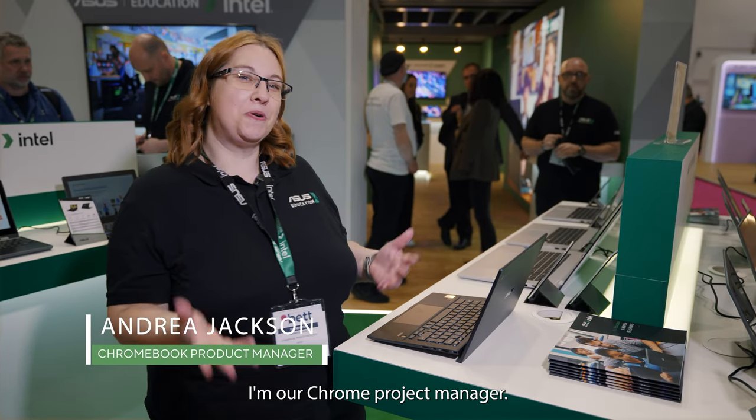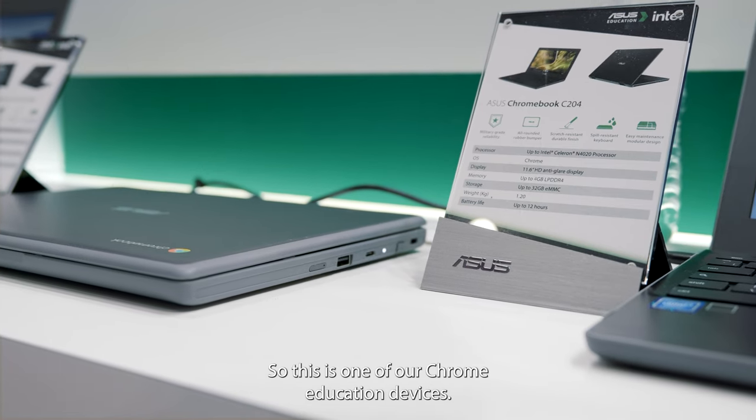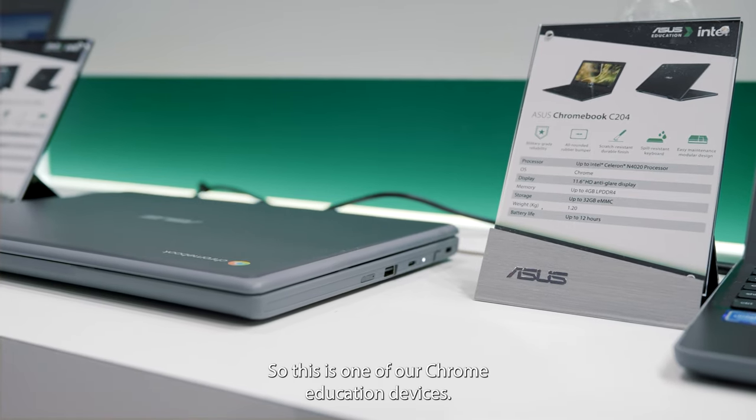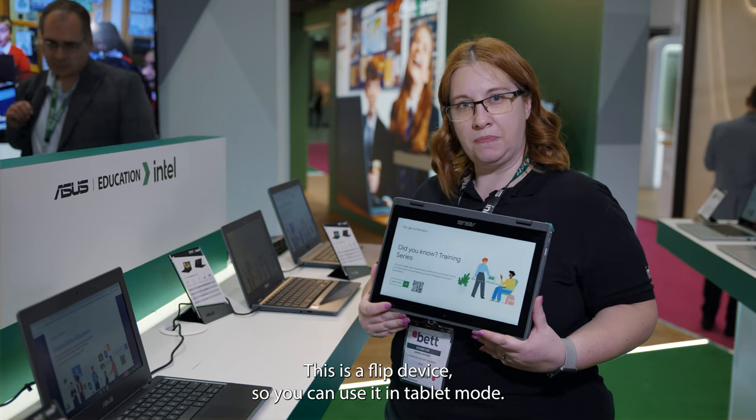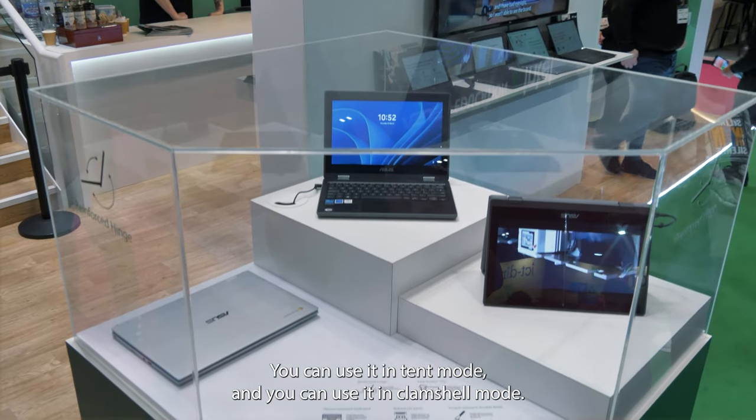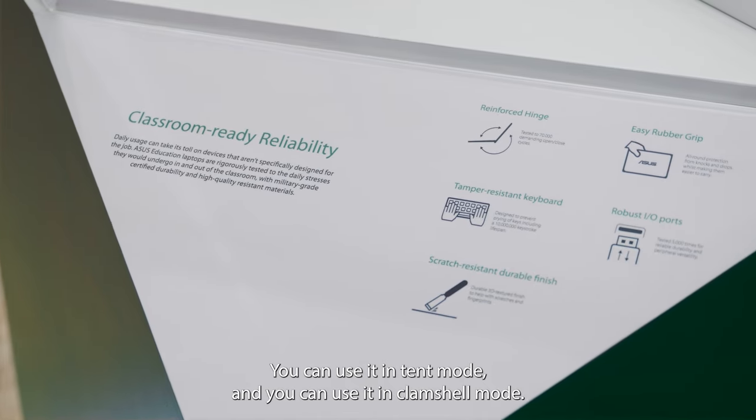Hi, I'm Andrea, our Chrome product manager. This is one of our Chrome education devices. It's a flip device so you can use it in tablet mode, tent mode and clamshell mode.